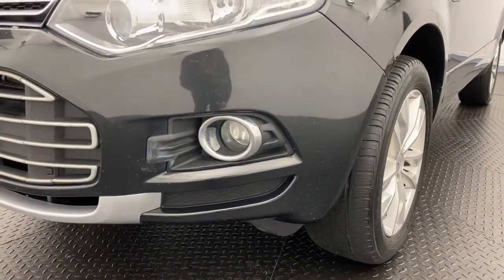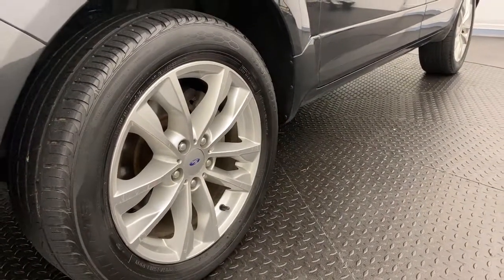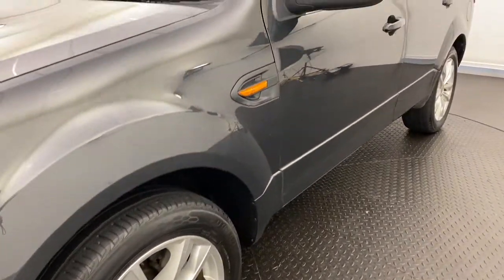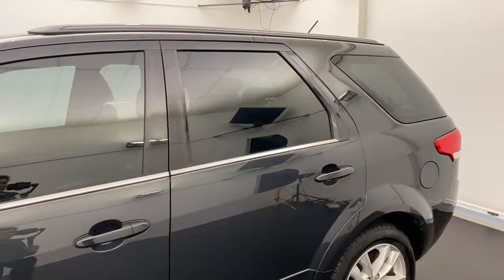You also get fog lights as standard, and these really stylish alloy wheels. The car is tinted already, so you don't need to worry about that.